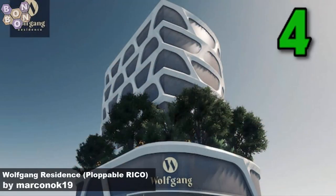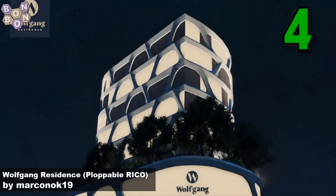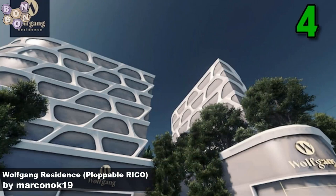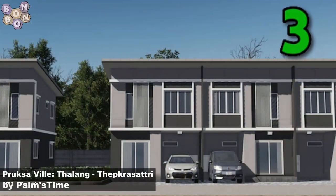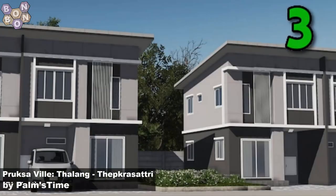Number 4: the Wolfgang Residence Blockable Rico by Mark and Hoc 19 — this is a custom design and it looks absolutely lovely. Number 3: Proxerville Talang Thep Crassatry by Palmstime, and with this asset Palmstime is our creator of the week — well done Palmstime.